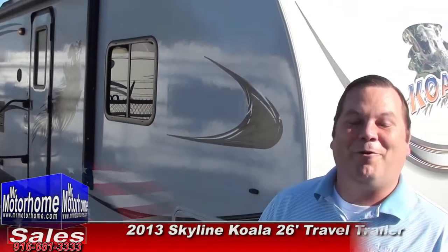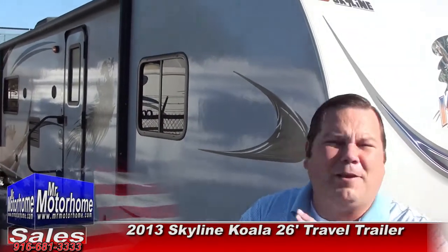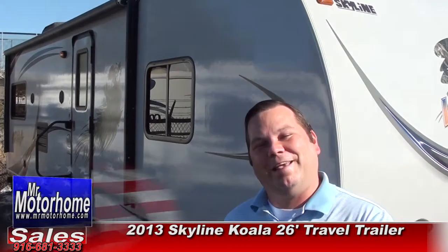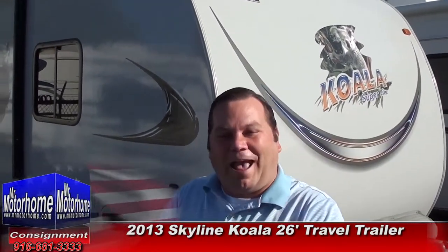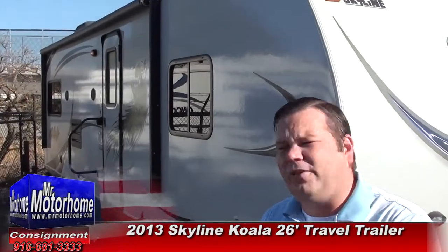Hey, Mitch the RV Guy here with Mr. Motorhome, bringing you something that's just about completely brand new. This is a Skyline — it is their Koala series. State-of-the-art construction. It actually has Asdell walls, so you don't have to worry about dry rot or molding inside your walls like you do on other fiberglass trailers. This has a great layout at 26 feet. Let me start out by showing you the inside.